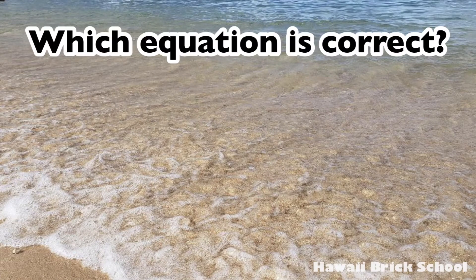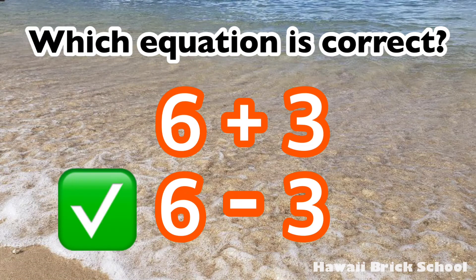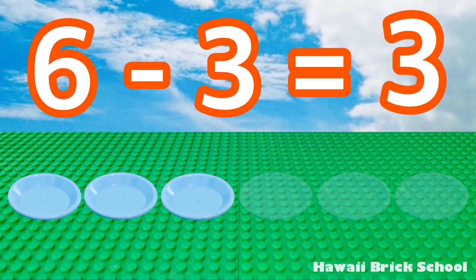Which equation is correct? Six plus three or six minus three? The correct answer is six minus three. Six minus three is... three!